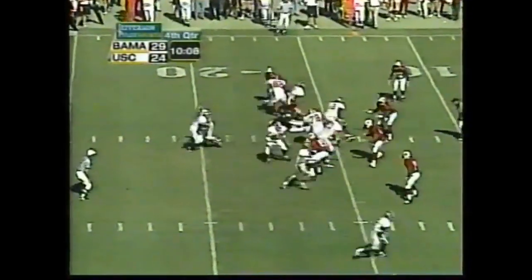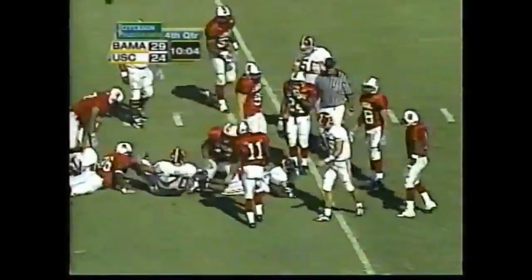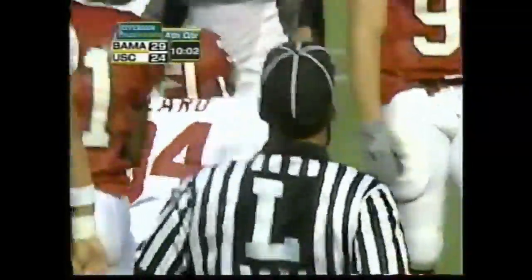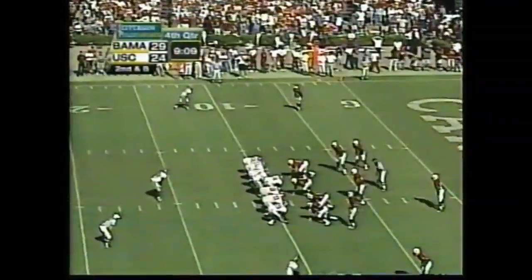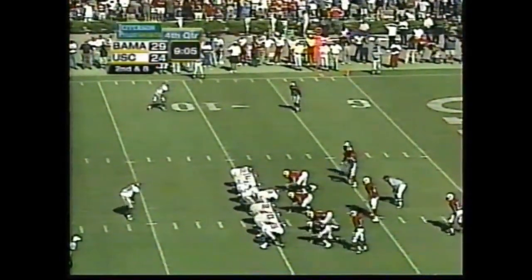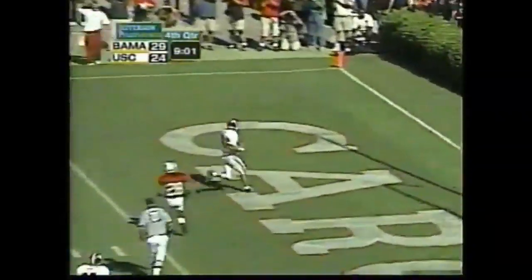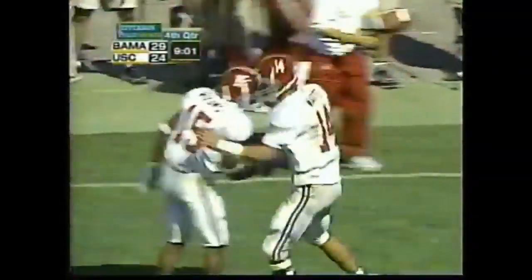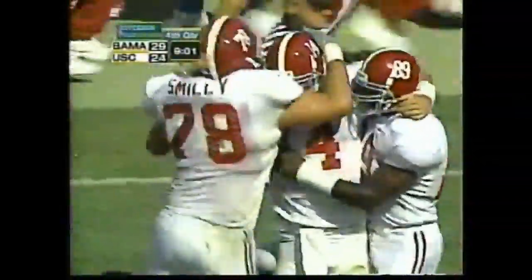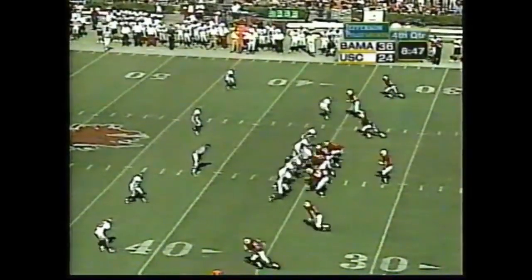Beard in at tailback. Beard gets the call — Beard down to about the 12, going to be close to the first down. Jones and Sanders, tight ends. The option — Watts keeps it, he'll walk into the end zone. Touchdown! Tyler Watts with a nine-yard touchdown, having a career afternoon in Columbia.